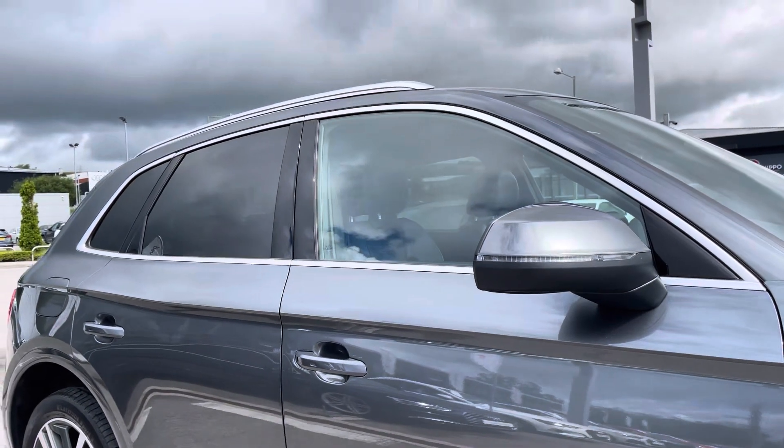The car comes with aluminium roof rails for style, as well as privacy glass on the rear and rear side windows.